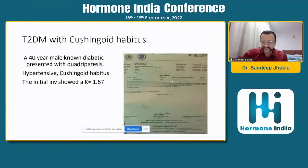The second case is also very interesting. This 40-year-old male, a known diabetic, presented with quadriparesis. You can see the potassium — it was 2018 and he presented with a potassium of 1.6. We gave him parenteral potassium replacement as an emergency. But notably, he was hypertensive and Cushingoid.